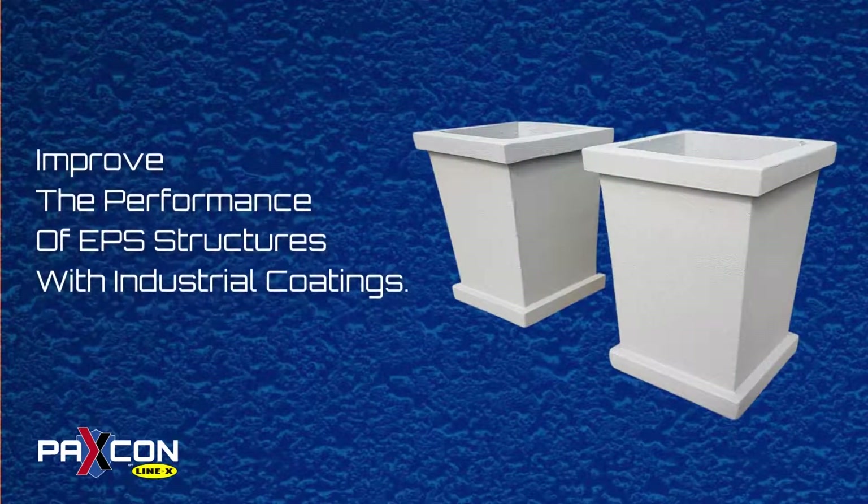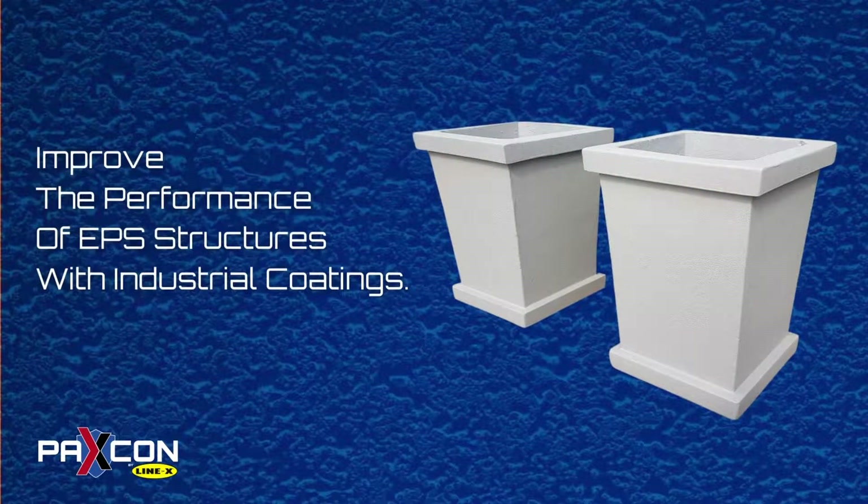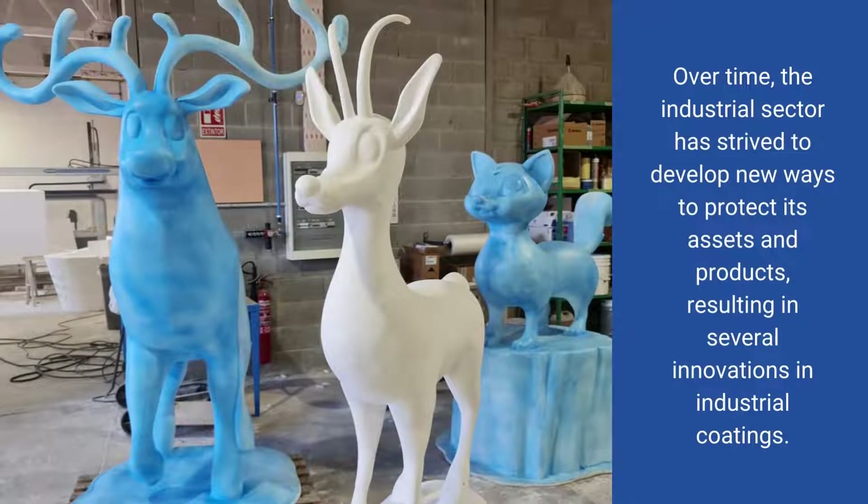Improve the performance of EPS structures with industrial coatings. Over time, the industrial sector has strived to develop new ways to protect its assets and products, resulting in several innovations in industrial coatings.